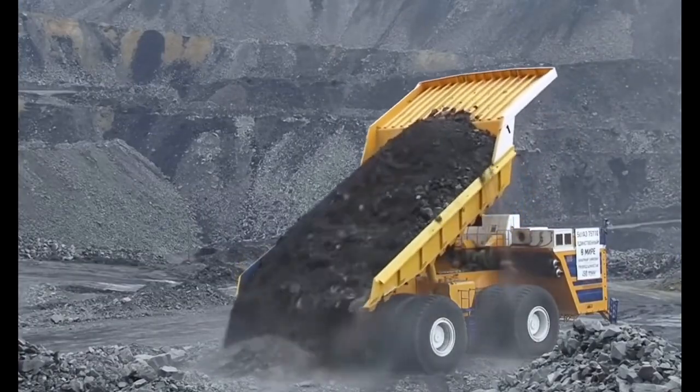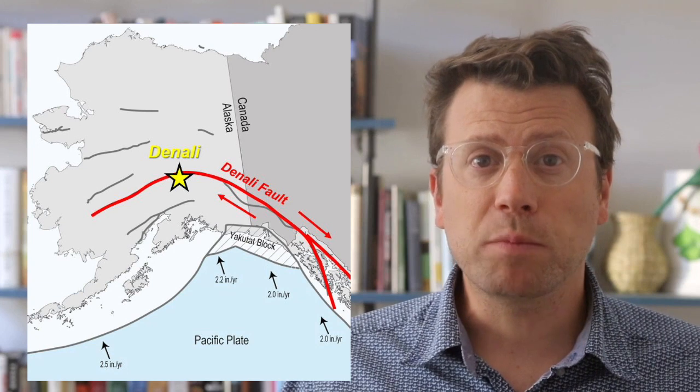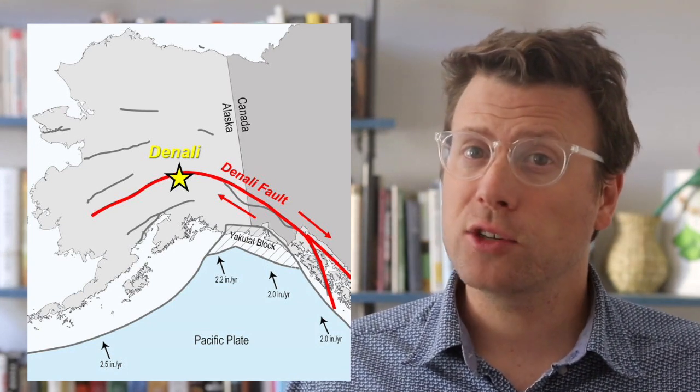Because of isostasy, it takes a lot of work — a lot of crustal thickening — to make mountains. You can't just make a pile of rock 6 kilometers high to make a 6 kilometer high mountain like Denali. The high elevation of Denali in the Alaska Range was produced by crustal thickening and a restraining bend in the Denali strike-slip fault.